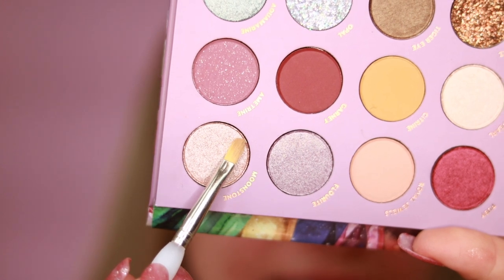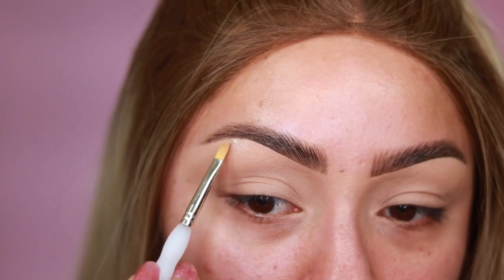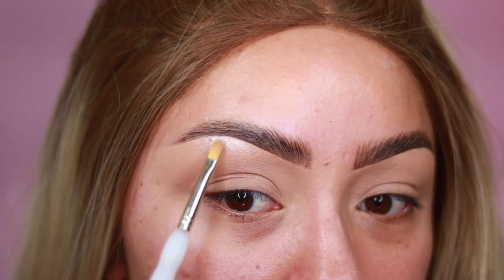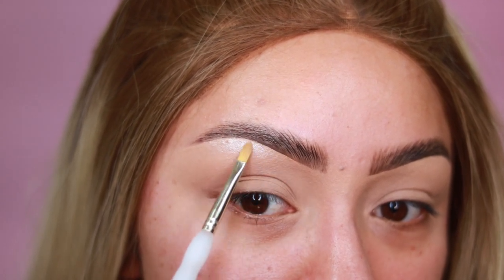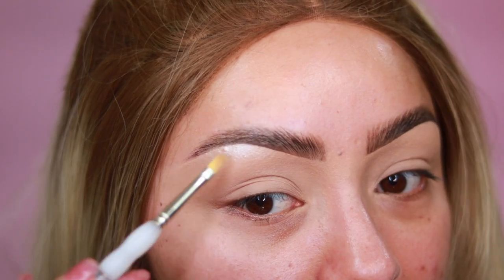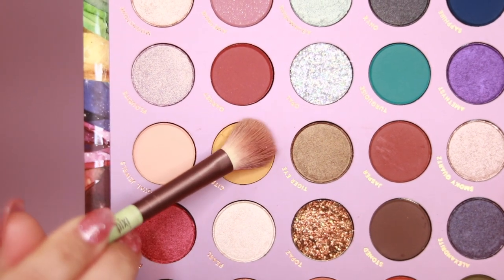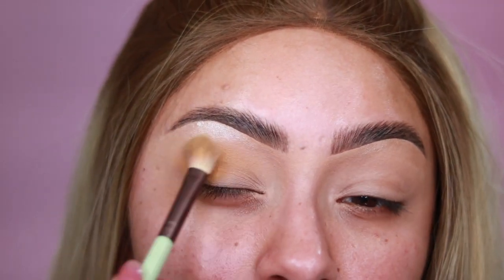The first color I'm going to be using is called Moonstone, and I'm going to be using this just to highlight underneath the eyebrow. Oh my goodness — this has really pretty different reflex to it, kind of a blueish reflex. This is pretty — it is really buttery. So I'm just placing it right there, right underneath the brow bone. Now I'm going to be dipping into the color Citrine, which is this mustard yellow, and I'm going to be placing this all over my crease area.